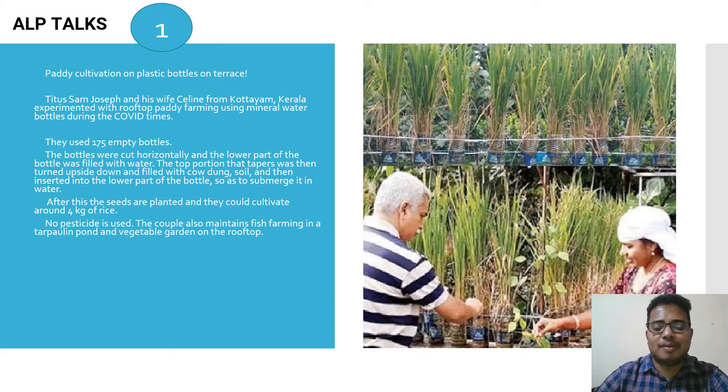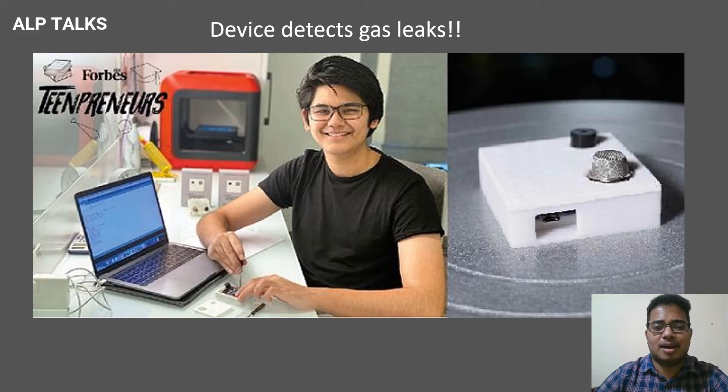The couple also maintains fish farming in a tarpaulin pond and a vegetable garden on their roof — very interesting! You can also start this. Another innovative topic: the device that detects gas leaks. Whatever you see on the right side is the device — a very small device.